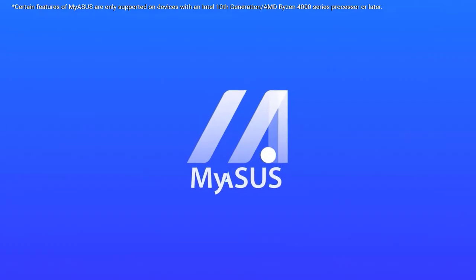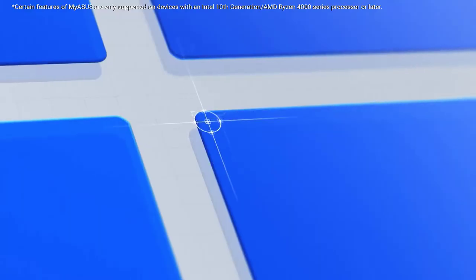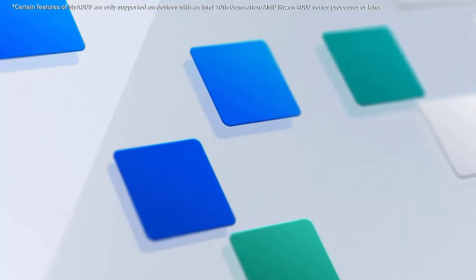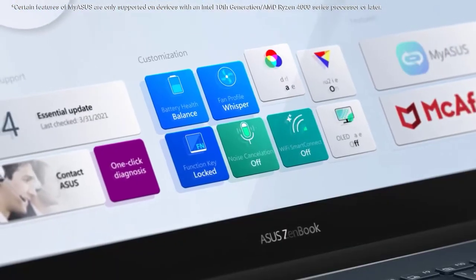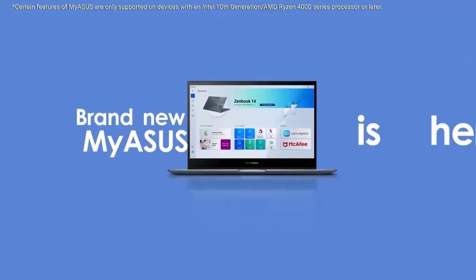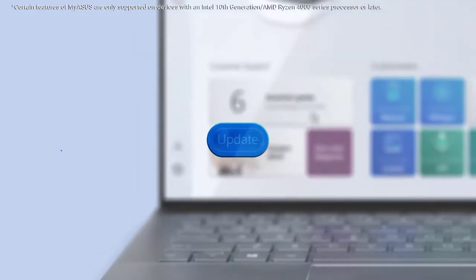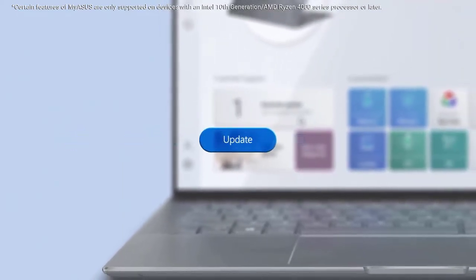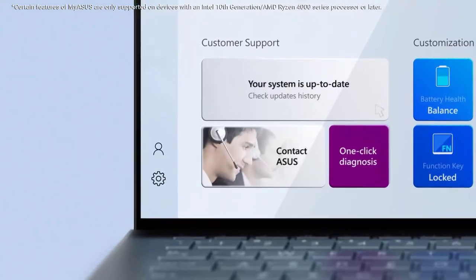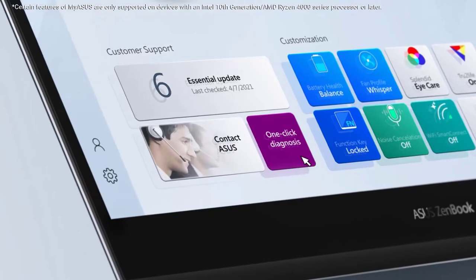In terms of performance, the laptop is fueled by the latest Intel Core i7-11370H, which belongs to the 11th generation family, making it an ideal choice to fulfill consumer demand. Notably, the CPU has 4 cores and 8-thread CPU with the base clock speed varying between 3.0 GHz to 3.3 GHz. It can further touch the maximum clock speed up to 4.8 GHz using Intel's Turbo Boost technology.